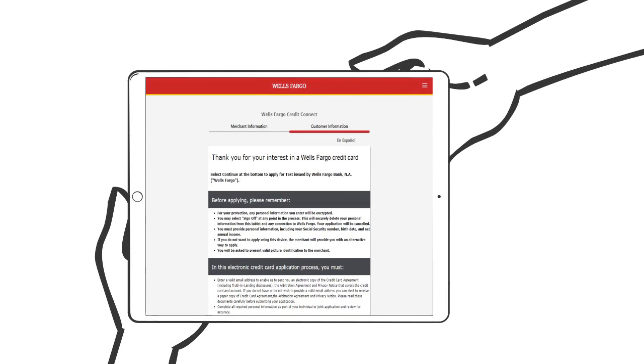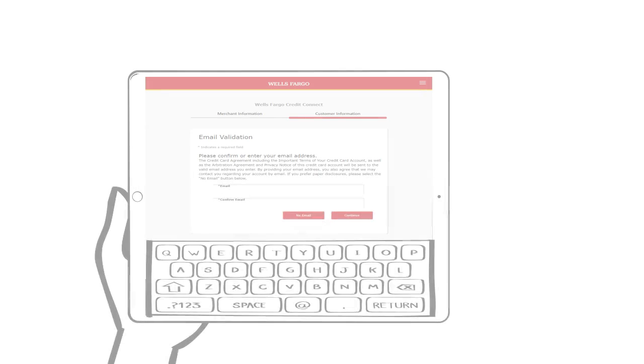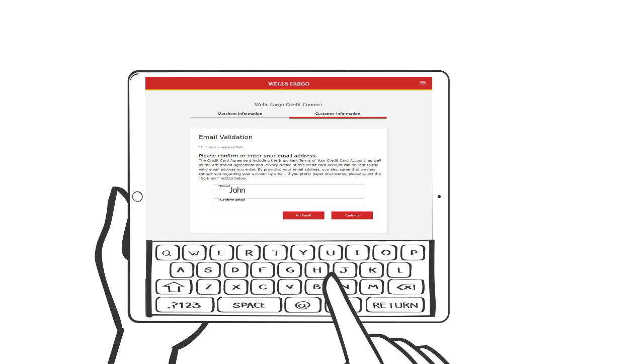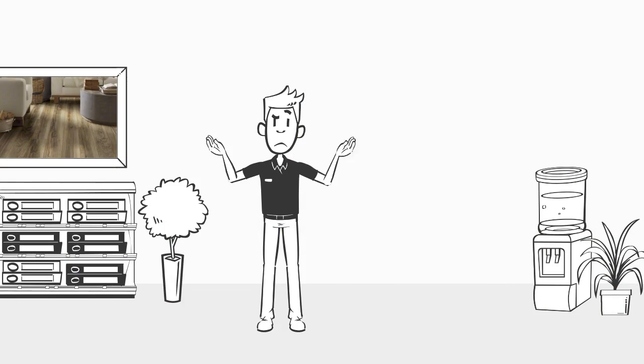It is required that the customer — not the sales associate — enter their personal information directly into Wells Fargo Credit Connect. Your customer will also need to provide a valid email address in order for their Shaw credit card agreement to be sent electronically.